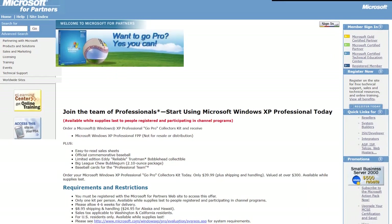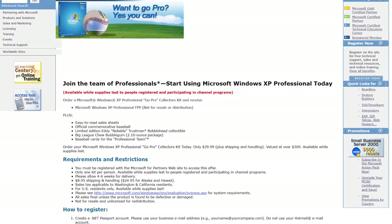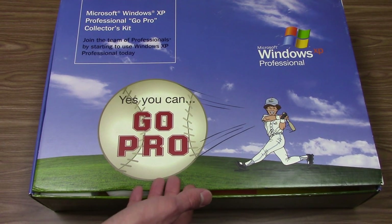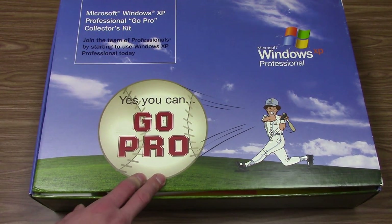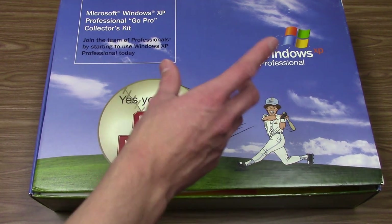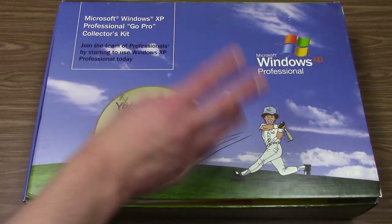You had to be a Microsoft partner to be eligible to get this — pretty much anybody who worked directly with Microsoft, whether that be OEMs, retailers, or people who had some sort of corporate relation with Microsoft. This was basically offered to these organizations as a thank you, but also as a way to directly promote Windows XP. You had to actually buy this from Microsoft. It cost $39.99 plus shipping, which was about $9, and $24.95 if you lived in Alaska or Hawaii. Microsoft claims everything in here is valued at over $300.